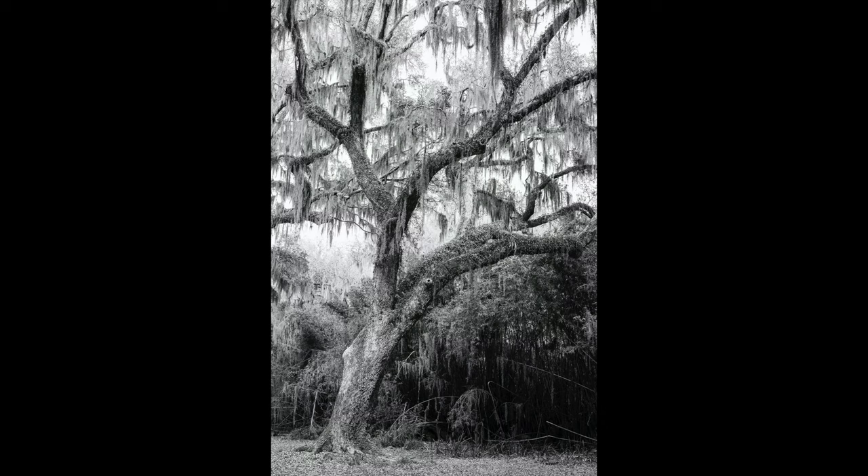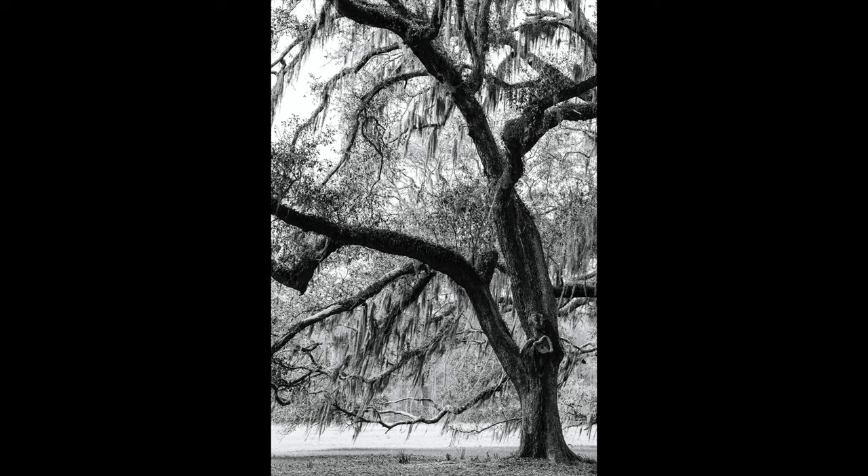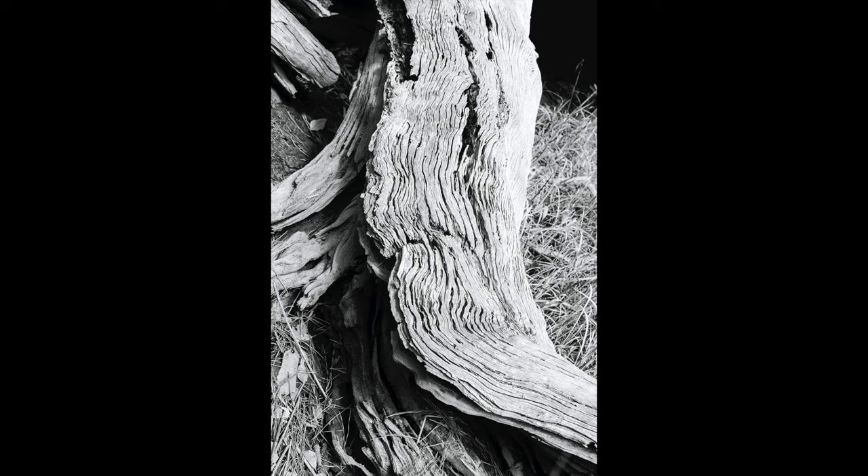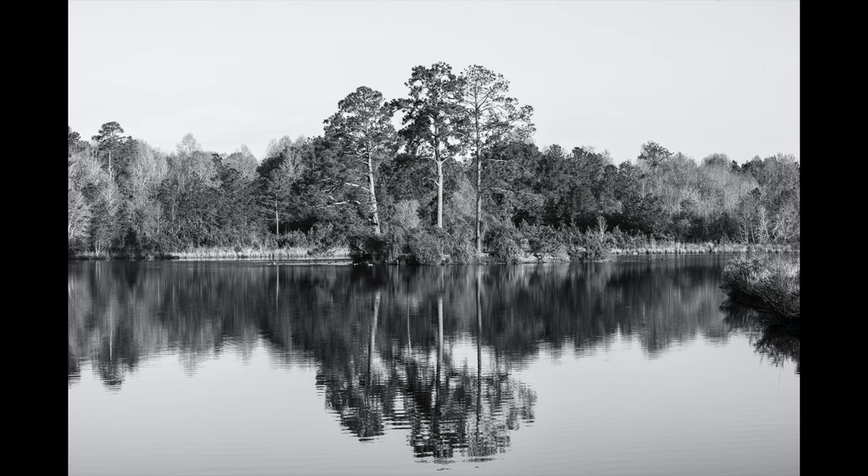I'll close out the video with some of the other photographs I shot on the day. Thanks for watching, everybody. Be sure to visit my website, KeithDotson.com.